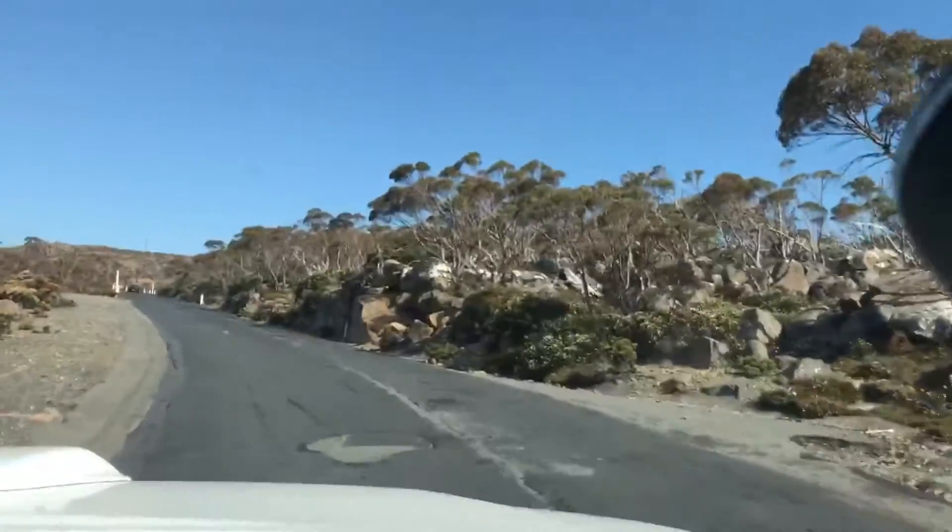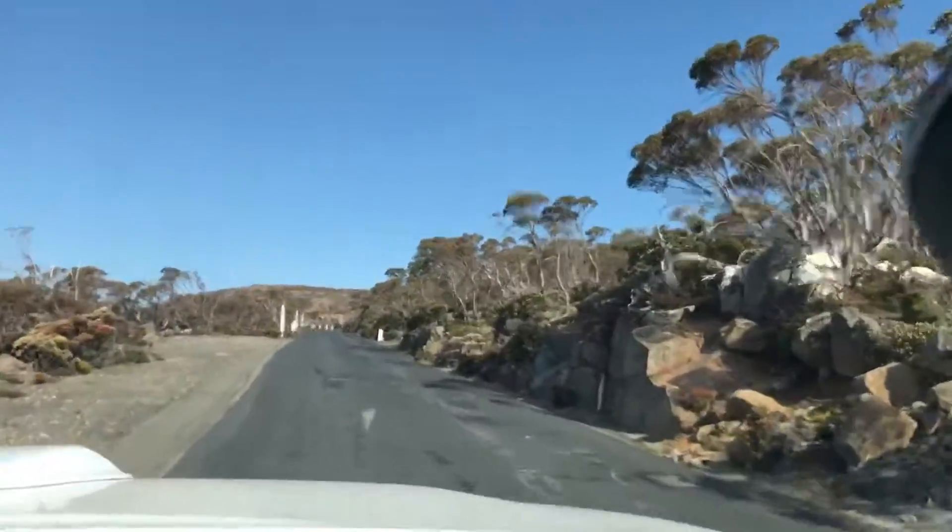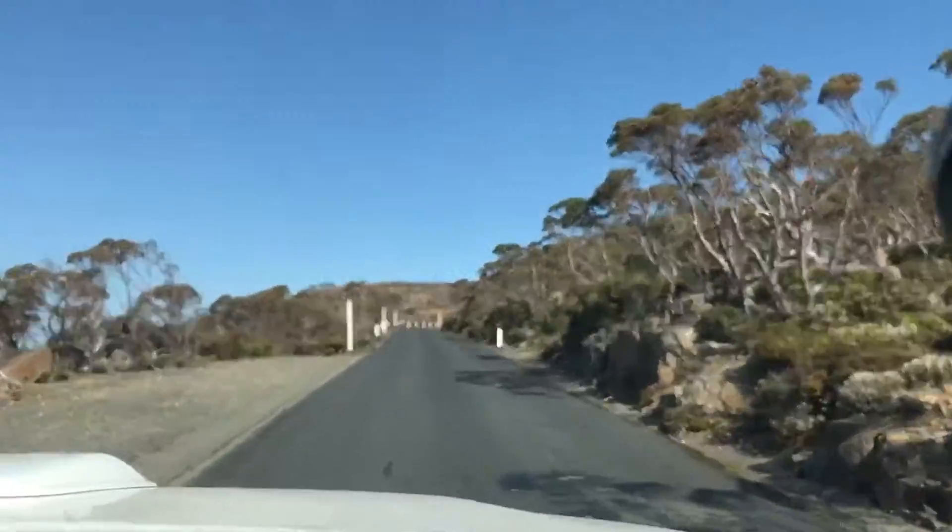Just up to the top of Mount Wellington, which is just on the backside of Hobart City.